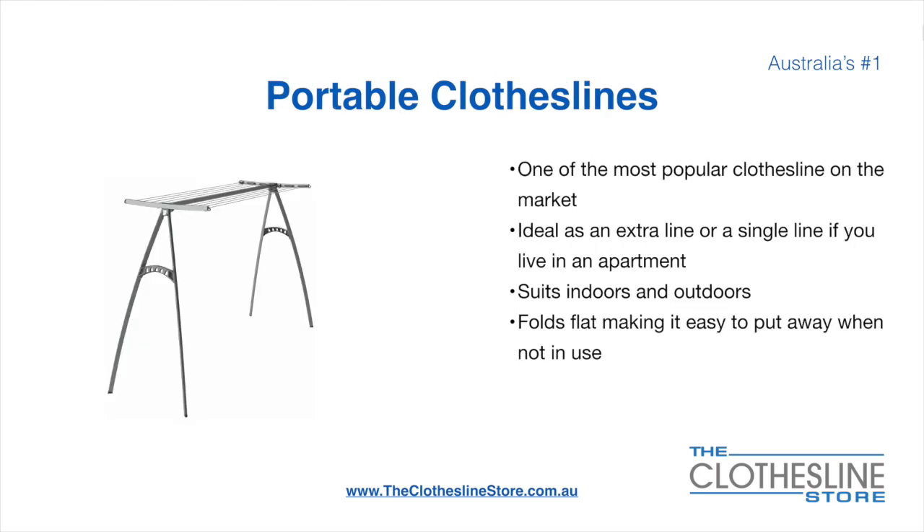Portable clotheslines are one of the most popular clotheslines on the market today. They're ideal as an extra line or as a single line in your apartment. They suit indoor and outdoor use and fold flat, making it easy to put away when not being used. On the left here we have the Hills portable 170 clothesline.